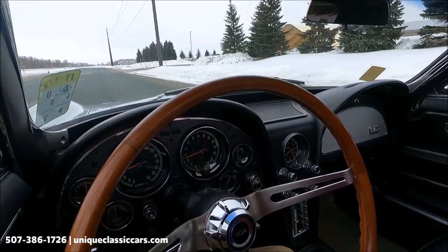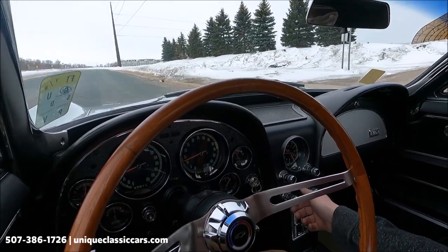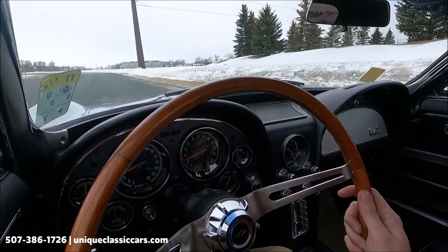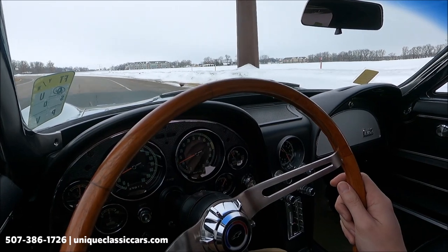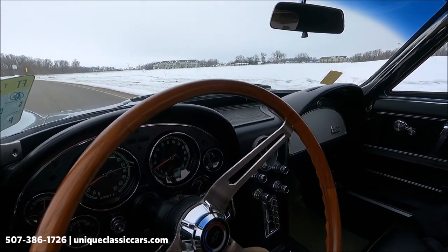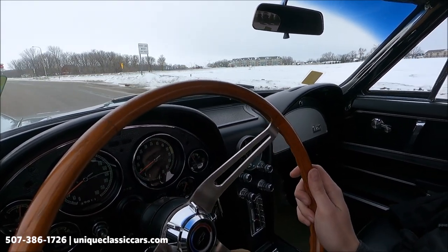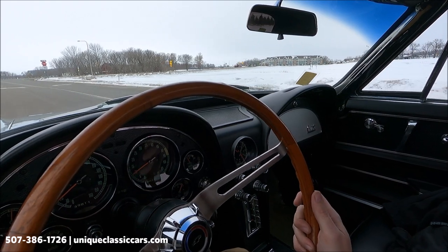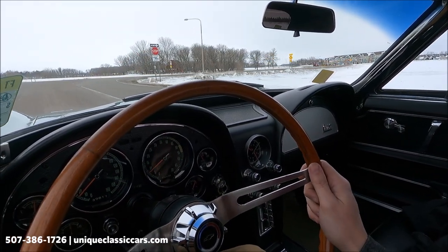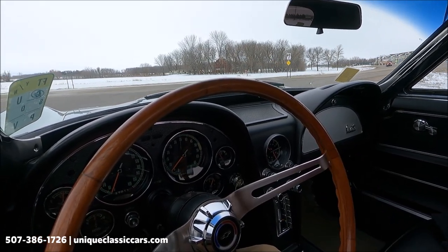Today we have a 1966 Chevrolet Corvette out on a drive. The radio works good and this car feels really good — excellent starter. All gauges appear to work: oil pressure showing 60, water temperature is rising, tach and speedometer work, fuel gauge is over half, and the battery is showing a little above center.